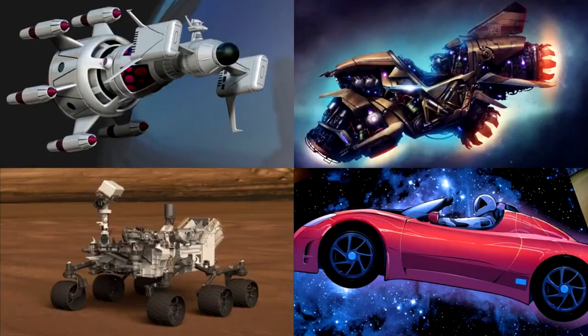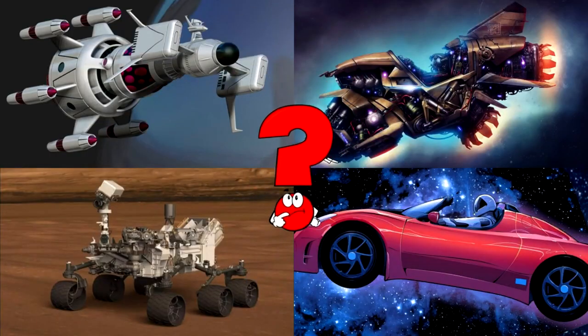Which picture shows a robotic rover driving on the dusty surface of another planet with cameras and tools attached?